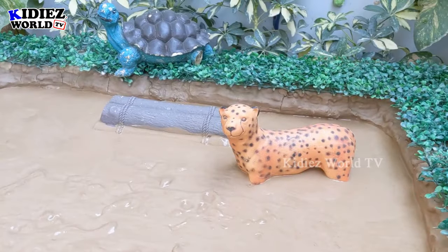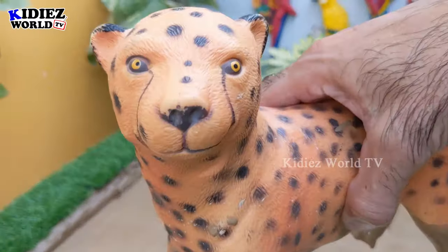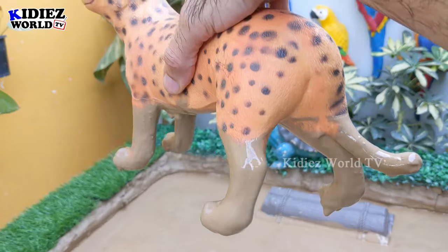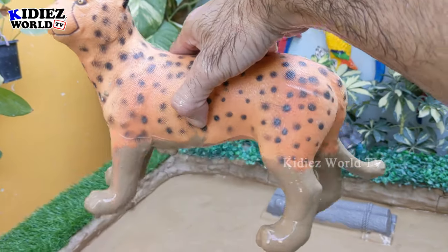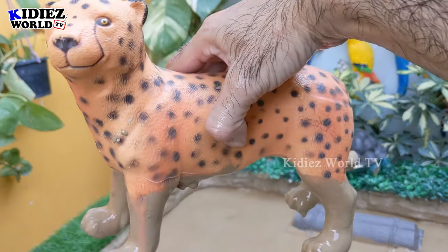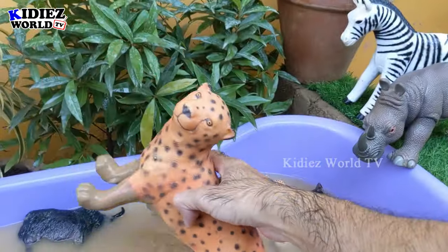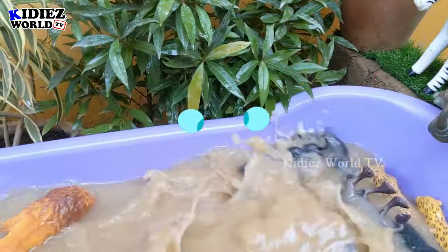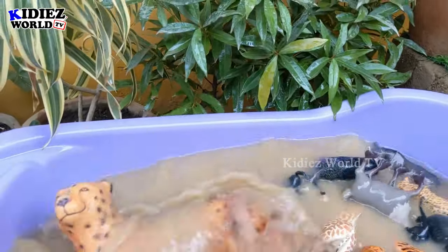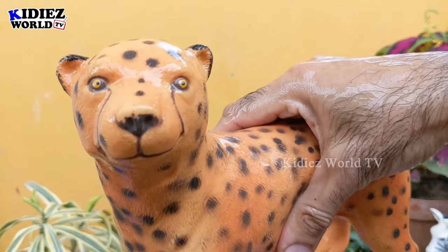Now we have the cheetah, the fastest animal on the planet, also belonging to African land. The speed of the cheetah is over 70 kilometers per hour and cheetahs are carnivore animals — they are very fast and very energetic. Let's make him clean — here we go, cheetah!